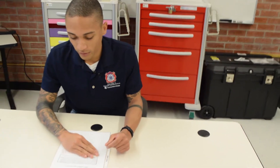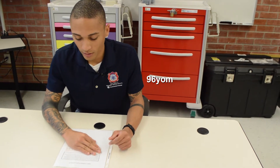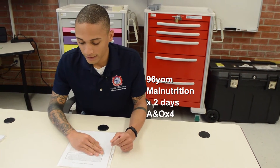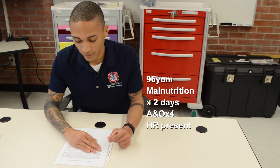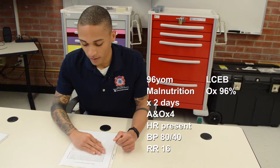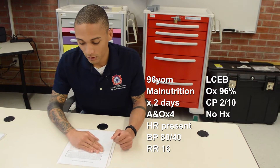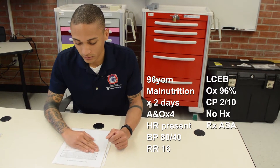You are a paramedic with an urban EMS system. You and your partner respond with a four-person engine company to the following patient: a 96-year-old male whose wife had just passed away two days ago. He has not been eating or drinking anything for the past two days and the family is concerned. He tells you his heart is breaking and he does not want to live without his wife. Vitals: pulse matches the monitor, blood pressure 80 over 40, respirations 16 with clear and equal lung sounds, SpO2 96% on room air. He reports a pressure in his chest rated 2 out of 10. No medical history other than having overcome prostate cancer. He takes aspirin daily and has no known medical allergies.